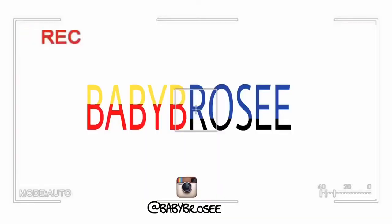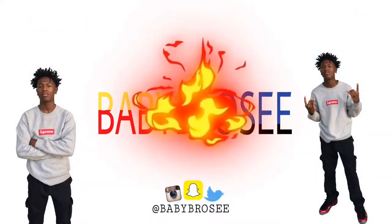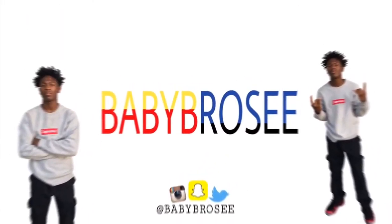It's your boy Baby B-Rolls! Today I'm gonna be unboxing the most famous Jordans that are out right now as we speak.